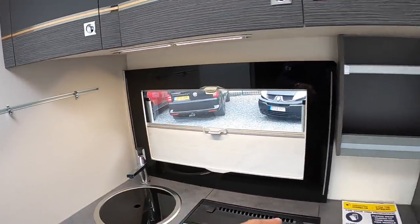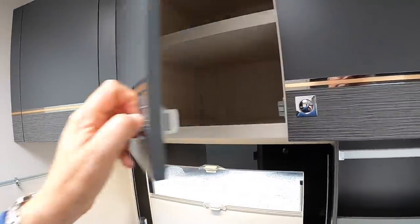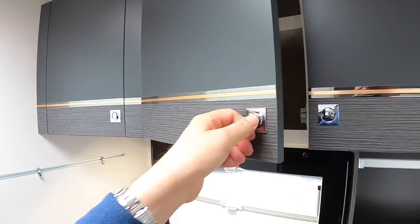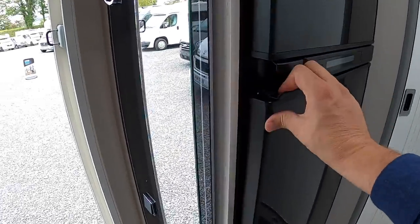The sink is over in the corner. You've got all these windows — they've got blinds on them as well. There's more storage up and behind in places like this. Then there's a big fridge freezer on this side, so that's useful.